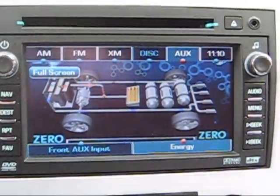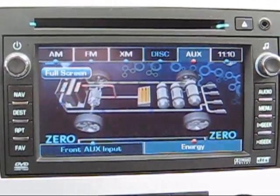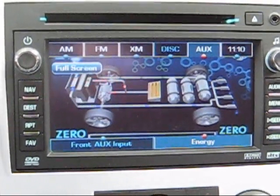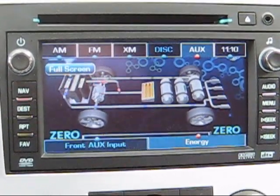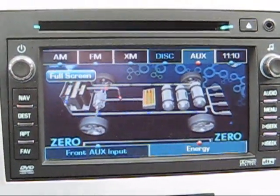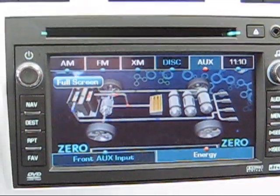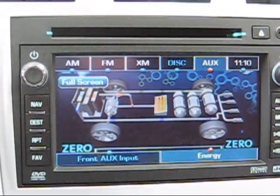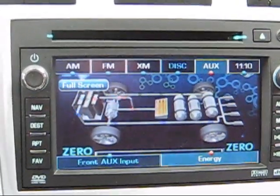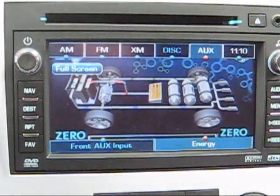One of the interesting things about the fuel cell vehicle is it has a video on the screen where the radio or navigation system would normally be, showing how the fuel is coming in. You can see green lines coming across the top, coming into the fuel cell and turning into power, shown as yellow dots coming out. Out of the fuel cell you'll also see blue — that's the water coming out of the exhaust, and you'll see it dropping out at the very end.